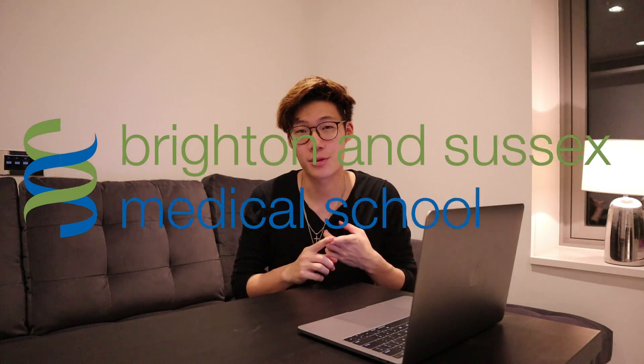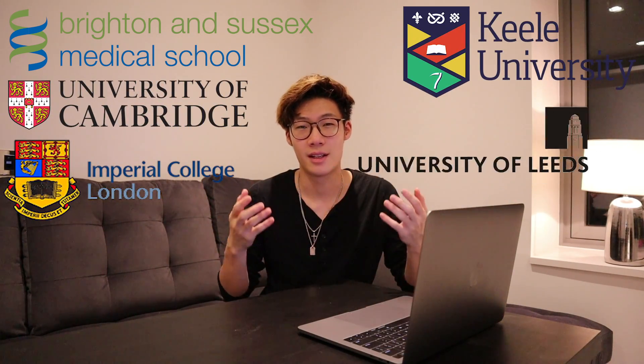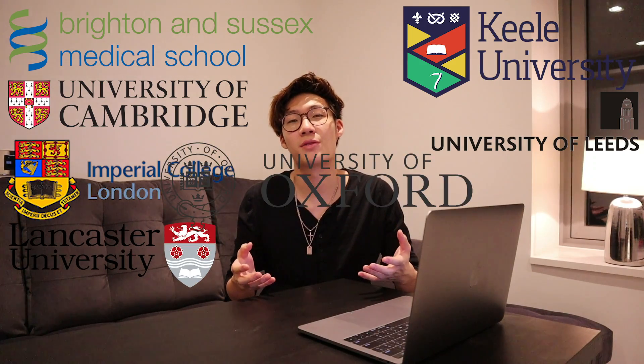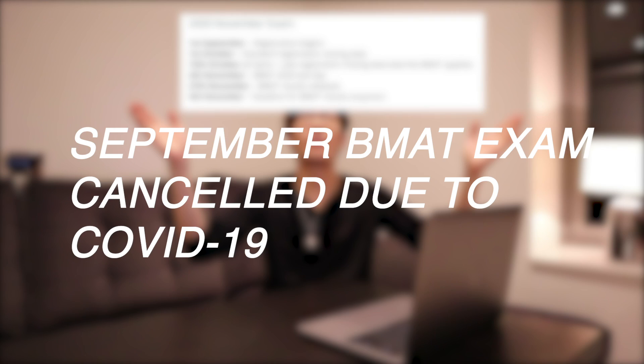In the UK, the universities that do look at the BMAT include Brighton and Sussex Medical School, University of Cambridge, Imperial College London, Kiel University, Leeds School of Medicine, Lancaster University, University of Oxford, and University College London, which is where I'm attending right now. Here are some important dates you need to be aware of. Just as a heads up, the test date scheduled for September has now been cancelled because of COVID, but make sure you check out the website to see if any of these dates get updated as well.